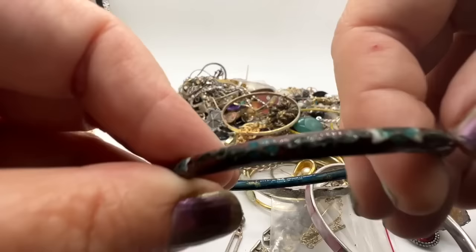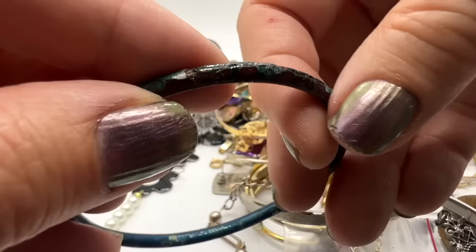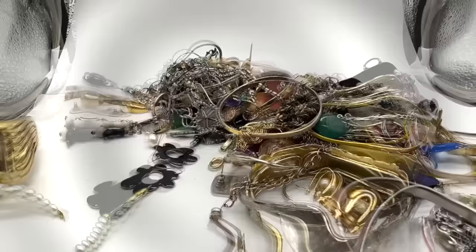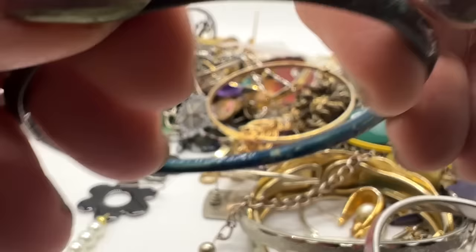There is some damage — it's not terrible, but there are some places where the enameling has chipped out over time, like right there for example. Well, that's a shame. Let's see if I can find that sterling ring.